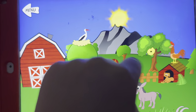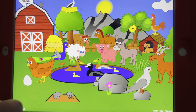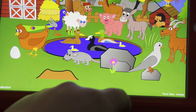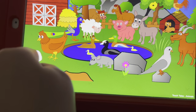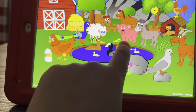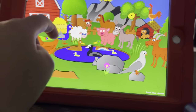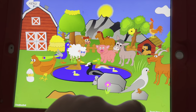Farm animals. In the hole is a mole. A mouse. A pigeon. A chicken. A hen, the ducks, a sheep, a stork, a pig, a donkey.